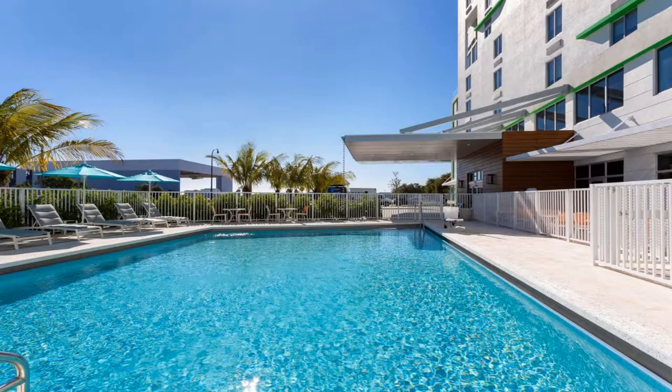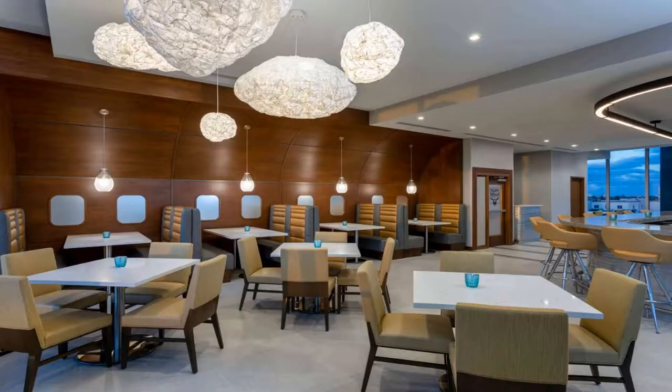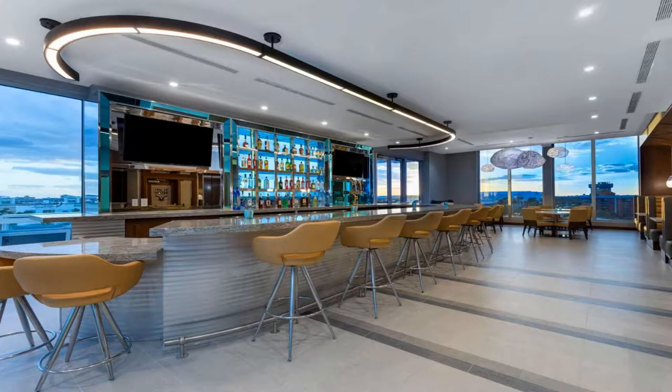Guests can use the business center or relax in the bar. Marlins Park is five miles from Wyndham Garden Miami International Airport, while the Adrienne Arsht Center for the Performing Arts is seven miles away. The nearest airport is Miami International Airport, 2.7 miles from the hotel.